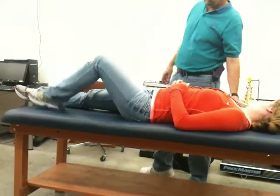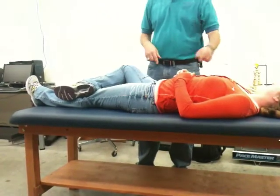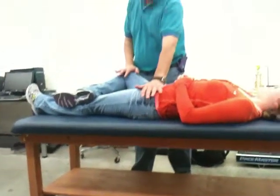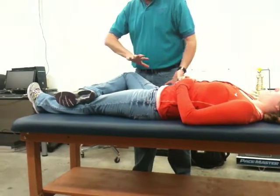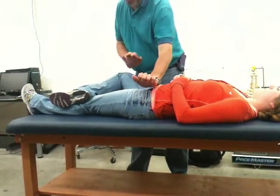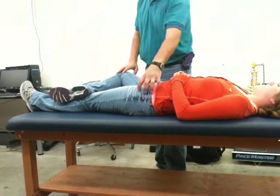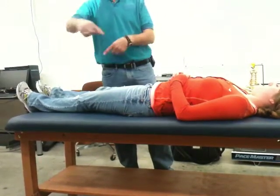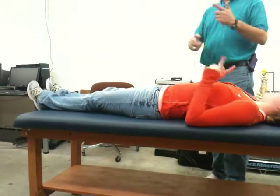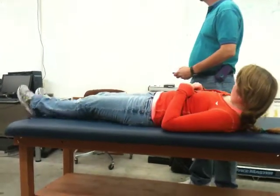The FABER test has one leg flexed, abducted, and externally rotated, with that foot resting on the knee of the other leg — which is the side we want to test — kept straight. I do some distraction, push down on each side to rule out hip problems, and then the motion tests that SI joint. And if you realize mid-test that you started on the wrong side, just say you were checking for comparison, then go back and do the correct side.